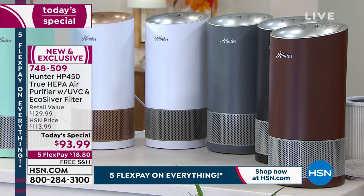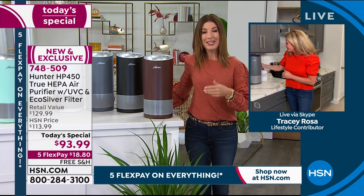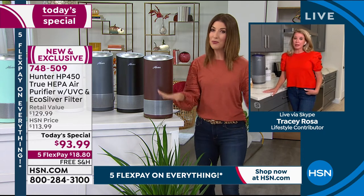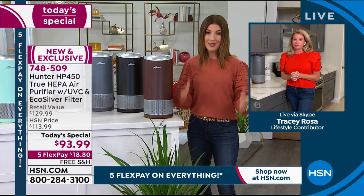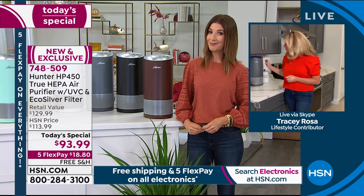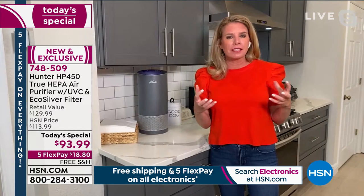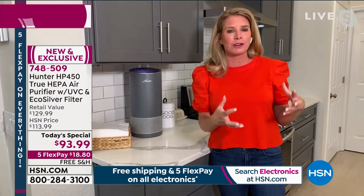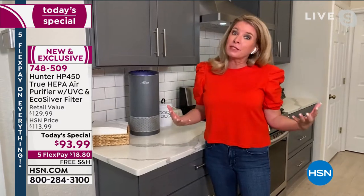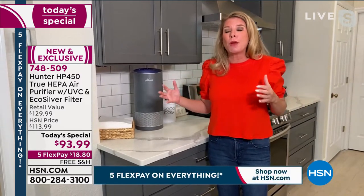What a great way to celebrate Hunter's 100 years of technology and 20 years at HSN. This is also our last scheduled air purifier Today's Special of the year — there won't be another one in September, October, November, or December. If you're looking for a great air purifier value, today is the day. At retail it's $129, but gone are the times we bought air purifiers just for the things that make our eyes water — the dust, dirt, dander, and pollen. Times have changed and new threats require new technology.